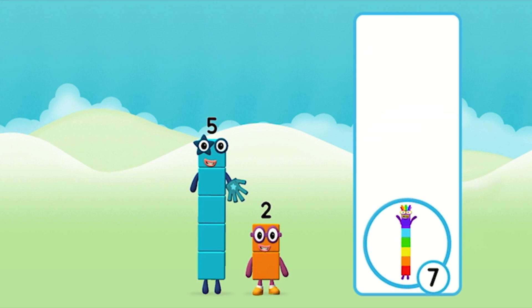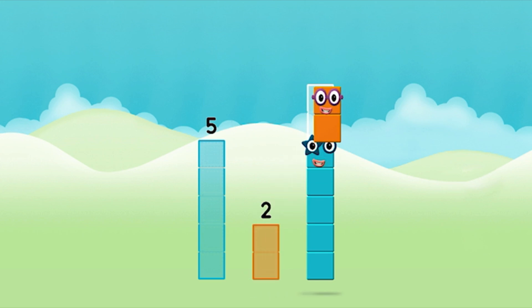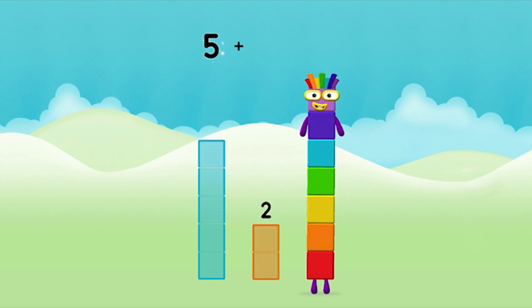Great! Now can you add the number blocks together? 5, 2. 5 plus 2 equals 7!